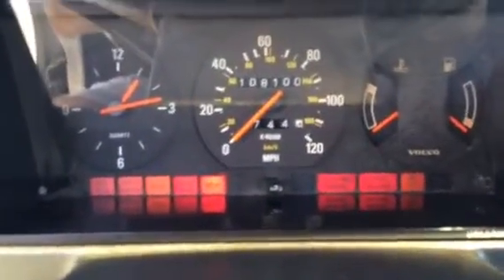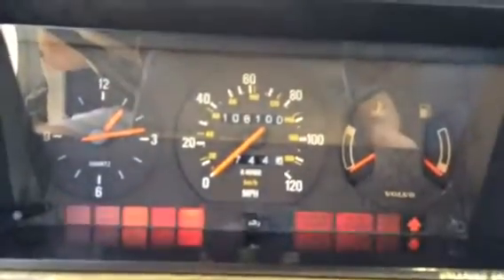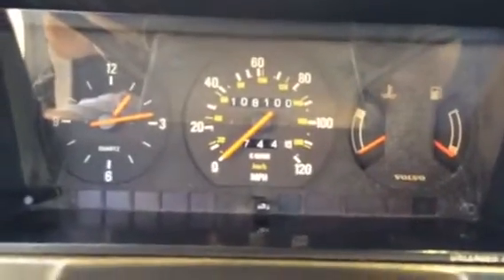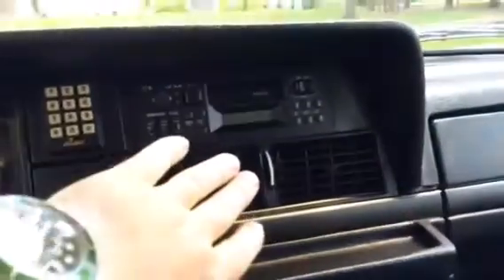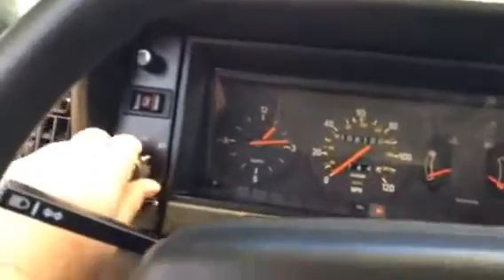So we'll go ahead and show you all the lights work, and it starts right up. All the lights go right back out the way they're supposed to. AC is freezing cold. Headlights work.